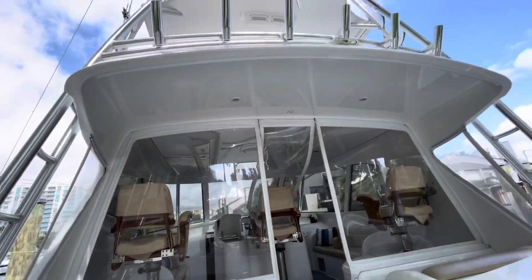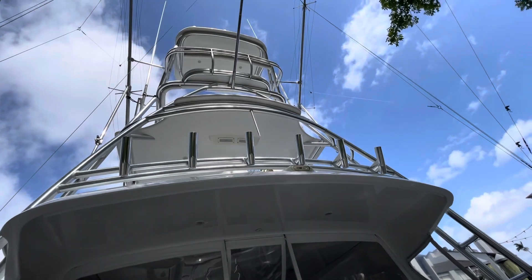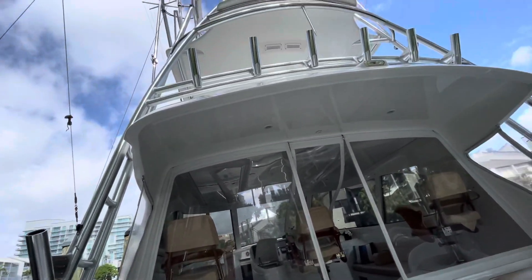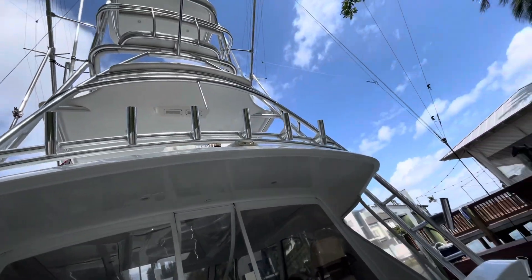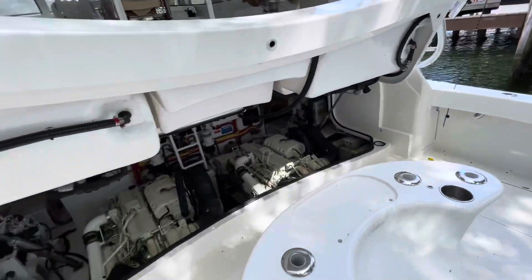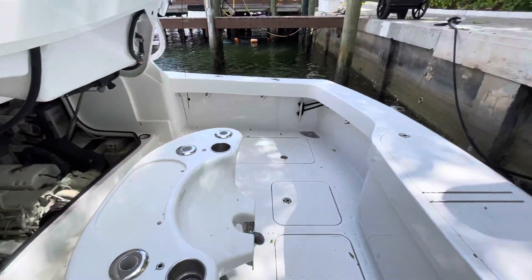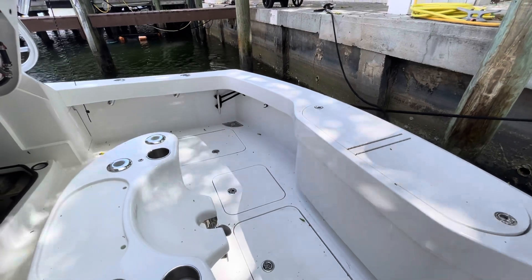We'll take a look up at the tower — we won't climb it. The tower is in excellent condition and you can access it from both sides. Lots of rod holders, center riggers, and outriggers. She's totally equipped for fishing. If you have any questions, don't hesitate to call me at 305-308-0730. Thank you.